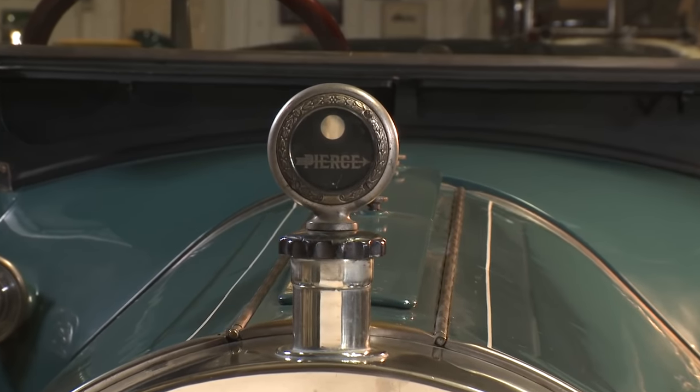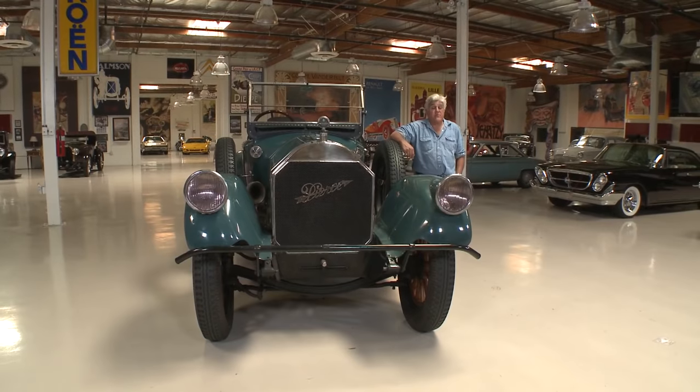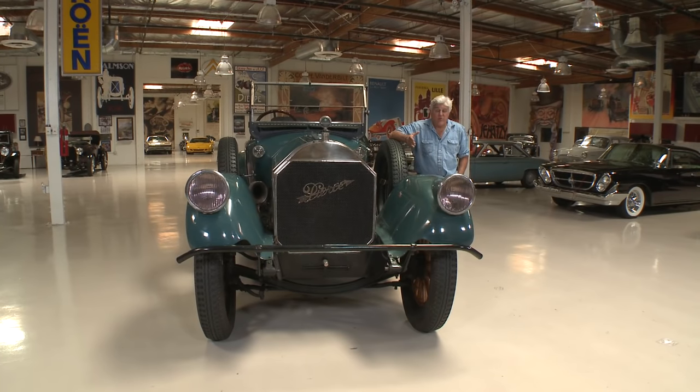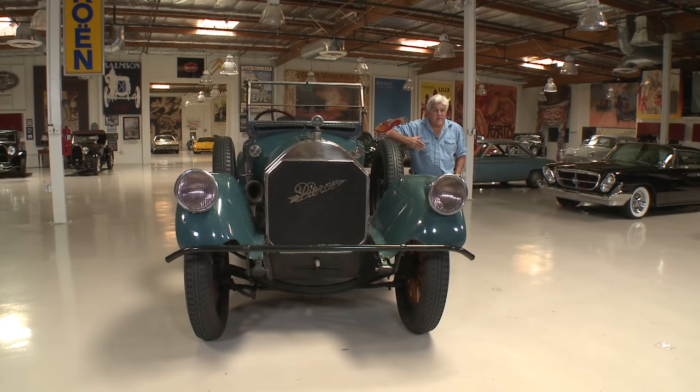Pierce Arrow to me was, I guess you'd call it the American Rolls-Royce. I actually think it was probably a better car. I'm sure I'll get an awful lot of mail about that, but you'll find out why I think that in a little bit. The engine was twice the size of the competing Rolls-Royce, and easily as smooth.